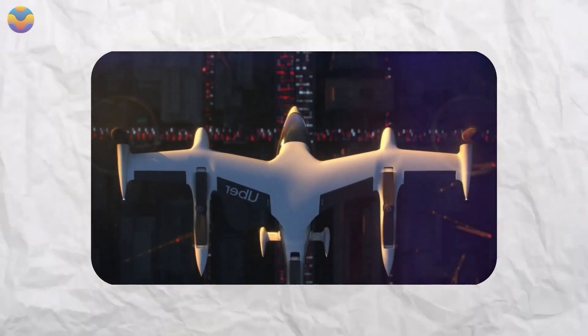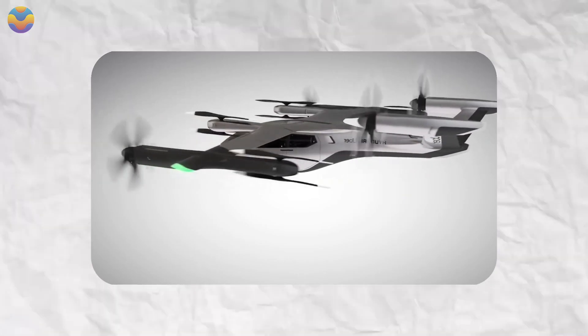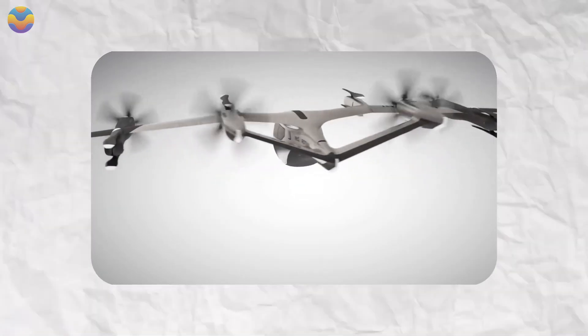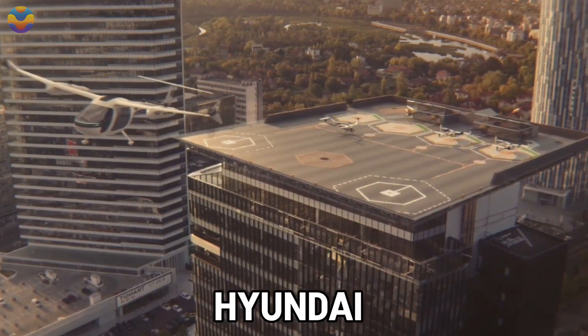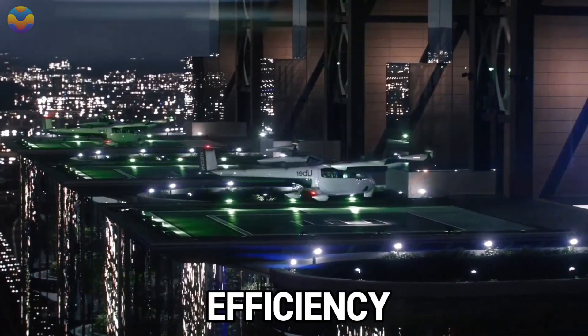Engineers from Hyundai have ensured safety with extra battery power, obstacle detection systems, and an emergency parachute for power outages. By using lithium sulfur batteries encased in a lightweight composite frame, Hyundai was able to shed an additional 30% of weight from previous models, further increasing efficiency.